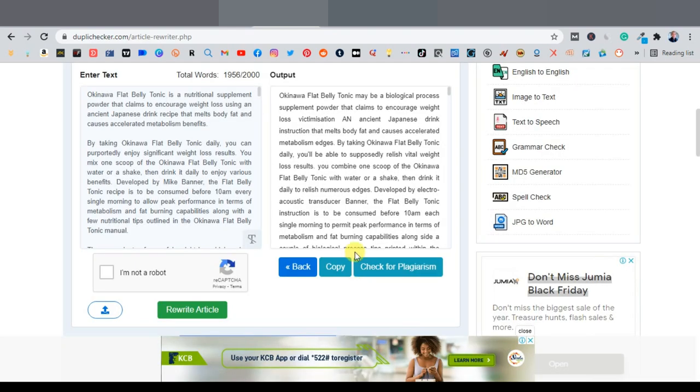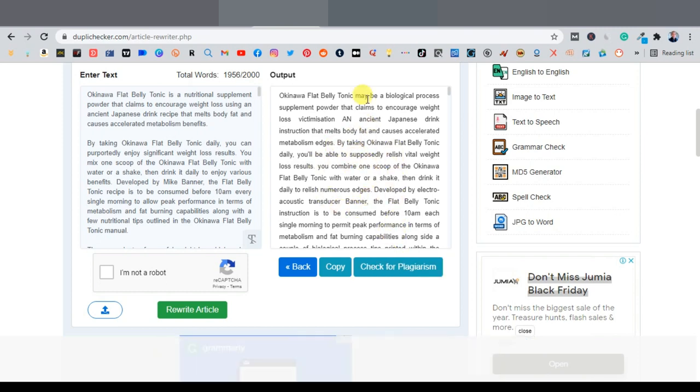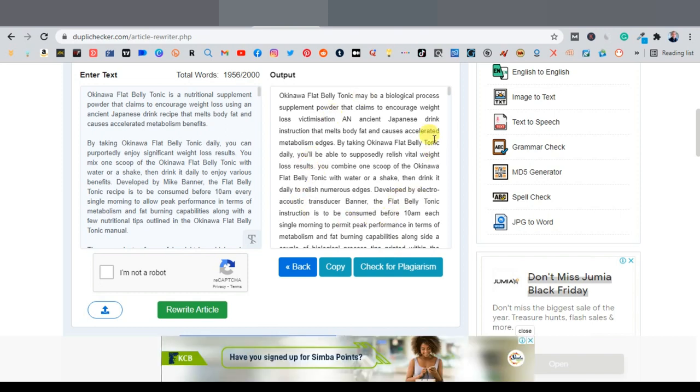Once done, click 'Next' and then 'Copy.' A good feature of DupliChecker is its plagiarism checker, which lets you verify if the article will be flagged as a copy online. This is especially important if you're publishing the article on your own website that you want Google to index. For our PDF use case, it's less critical, but it's good to know about.